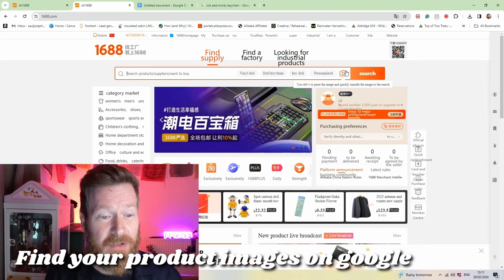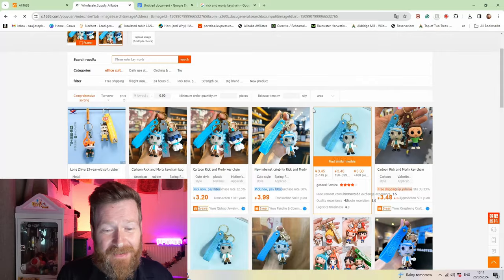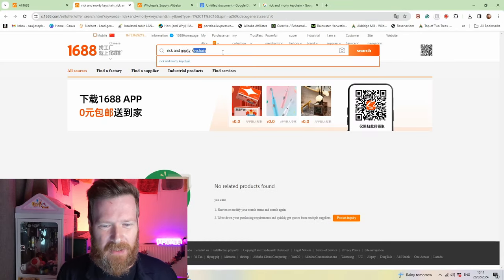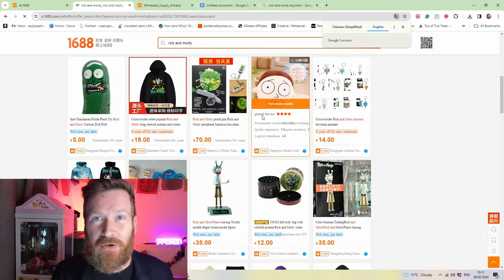Step two: now that you've set up your account, you can start searching for incredibly cheap products on 1688. I find you get the best results with image search rather than just using the search bar. I'm going to do a quick search for Rick and Morty keychains — and you can see that so many search results come up. Just to show you, if we do a quick word search, the results are less defined. However, if you don't know exactly what you want, that's sometimes a great way to bring up results that might inspire you to get something new.